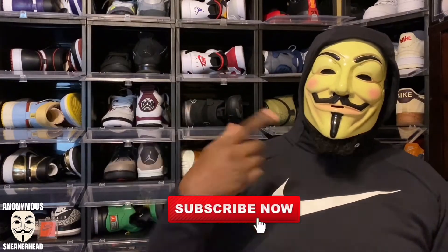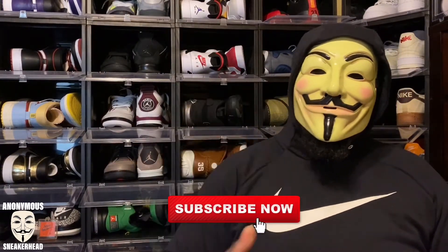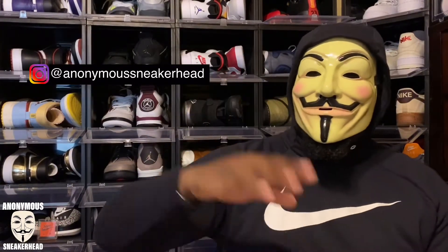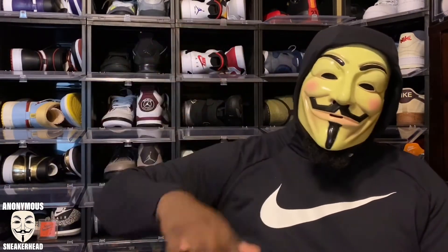For those of you that are new here, make sure you go ahead and hit that subscribe button, join the Anonymous Sneakerhead family. Also smash that like button — it really helps with the algorithm and helps bring more people to the videos. And follow the Instagram at Anonymous Sneakerhead for information, polls, stories, and questions.